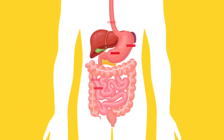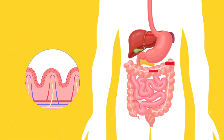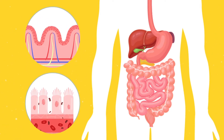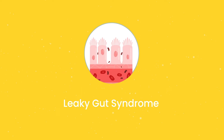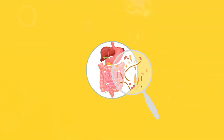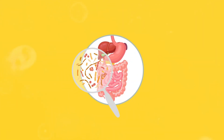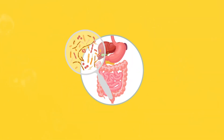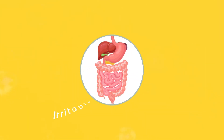But when our gut barrier becomes damaged, gaps begin to form between the tight junctions. This allows foreign particles to get through and leads to a condition called leaky gut syndrome. Since these particles don't belong outside our gut, the immune system attacks them, causing inflammation. This can trigger common symptoms associated with irritable bowel syndrome, like stomach cramps and bloating.